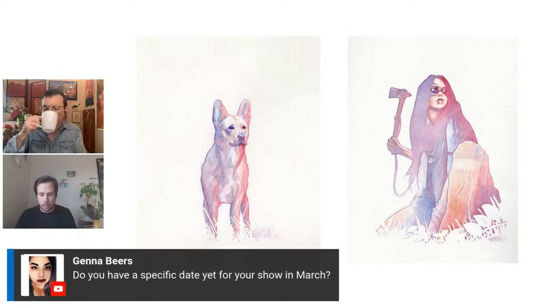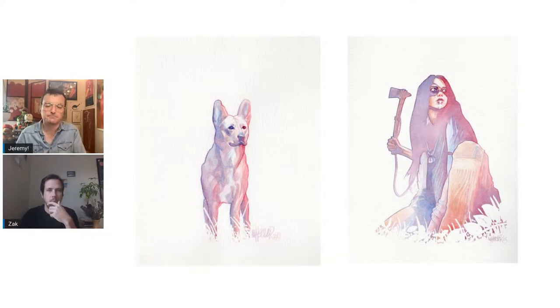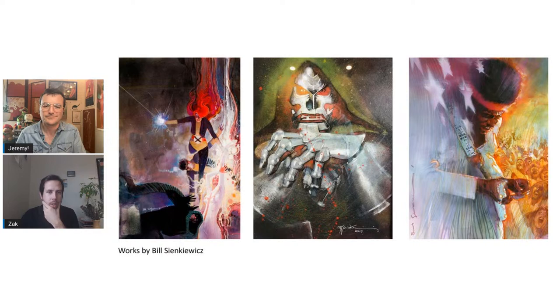Do you have a specific date for your show in March? It should be up all throughout March, but I don't have a specific date lined up yet — pretty sure it will be up throughout most of the month. Stay tuned. So we wanted to talk about your inspirations. One of the first artists you mentioned to me was Bill Sienkiewicz. Yep, Sienkiewicz.